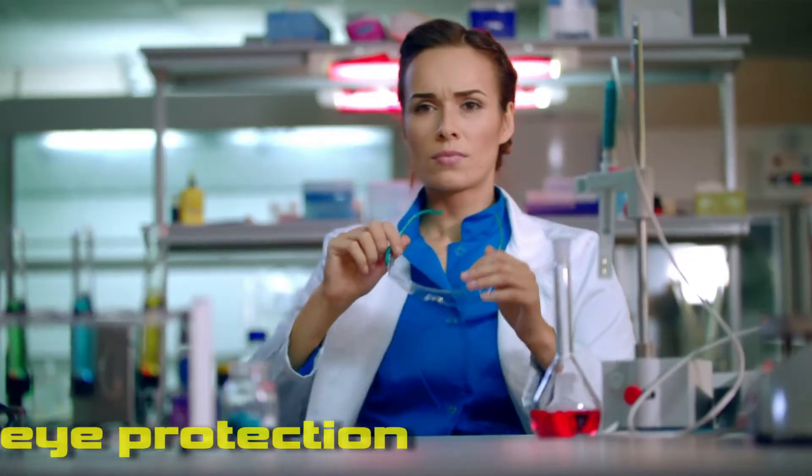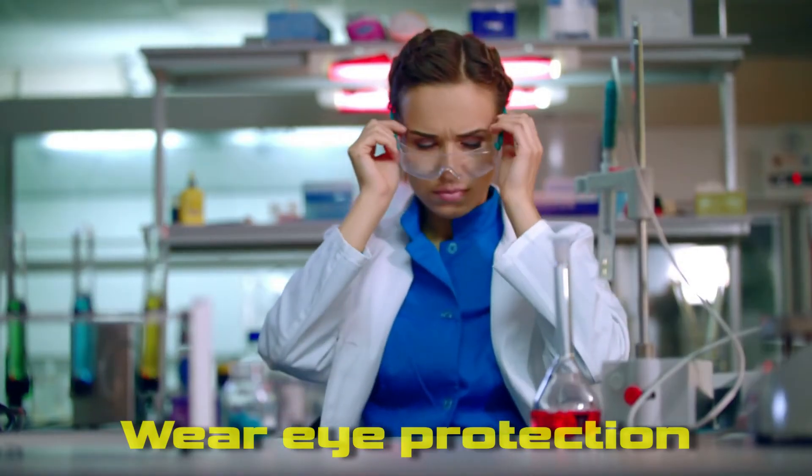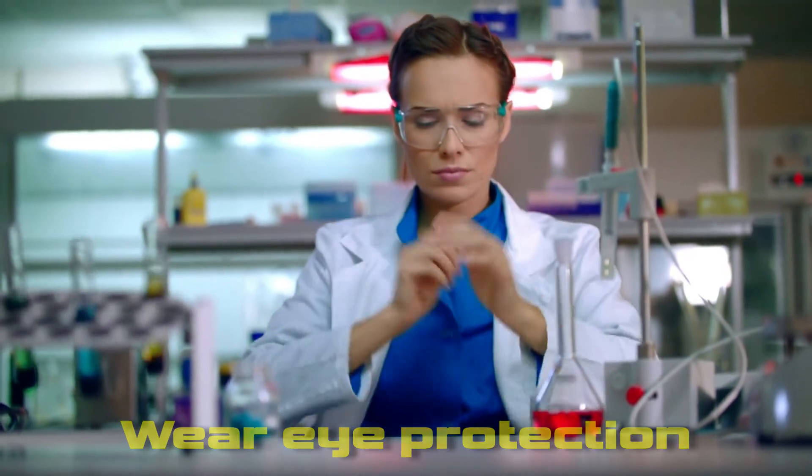Now accidents can happen at any time, so remember to report them if they do happen, and don't pick up any broken glassware because that could cause you to cut yourself. You'll also be asked to wear eye protection for certain experiments, so put it on and leave it on until the practical work is finished and everything's cleared away.